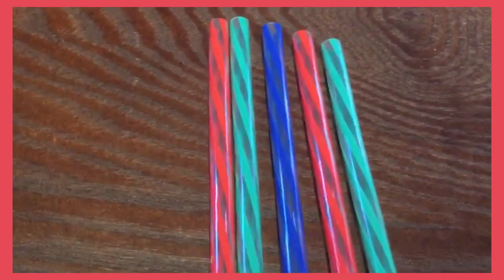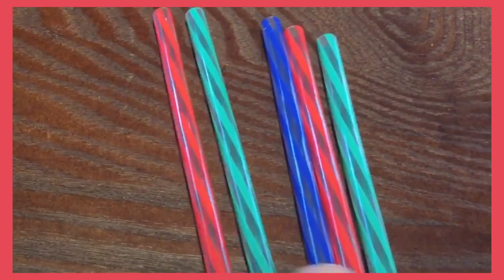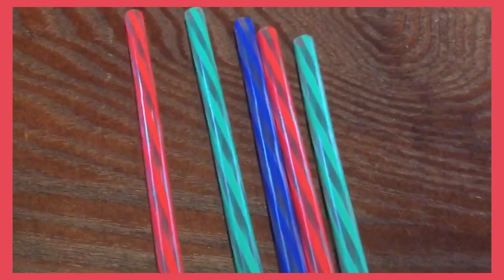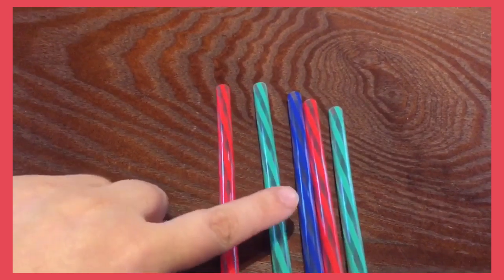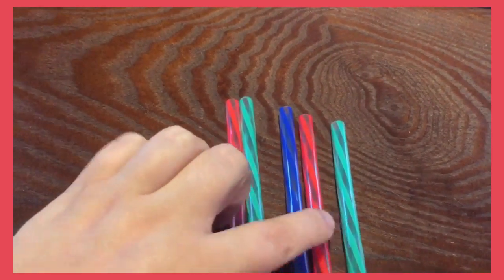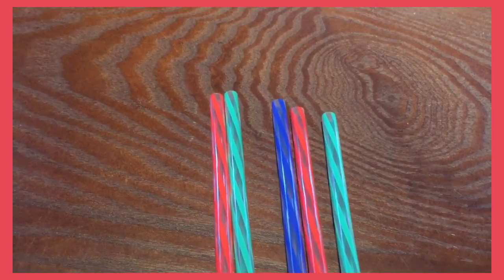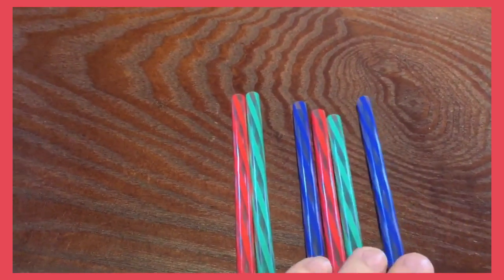So I have red, green, blue, red, and green. We have red, green, blue, red, green. What color comes next?